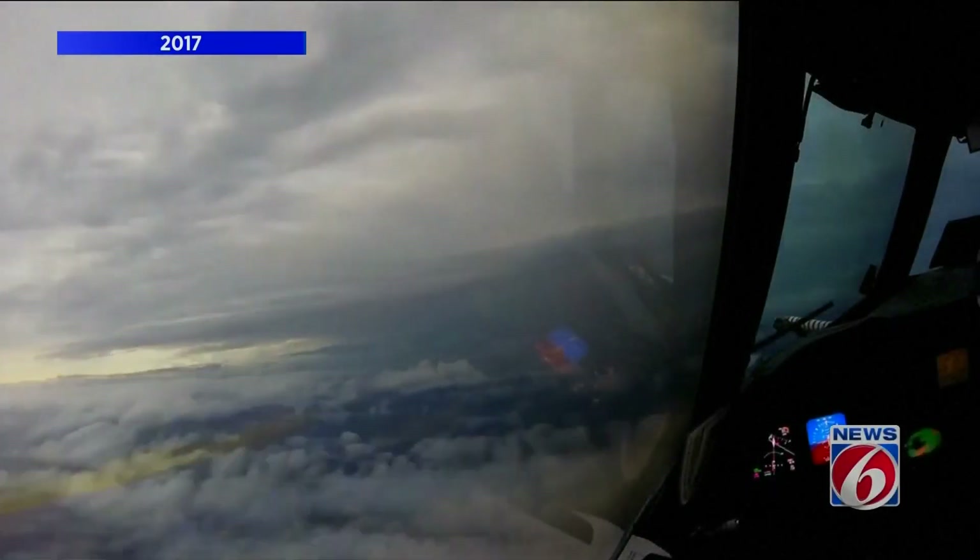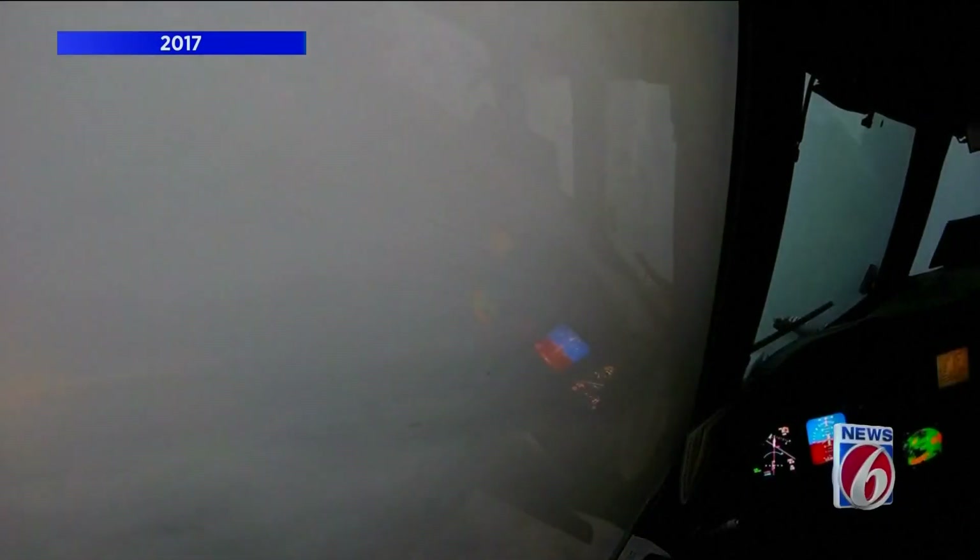You might have heard of the hurricane hunters before. They fly into some of the most dangerous, powerful storms and bring us incredible images we would not be able to see otherwise. Those flights provide forecasters, like myself, critical information to help you prepare and stay safe before it's too late.